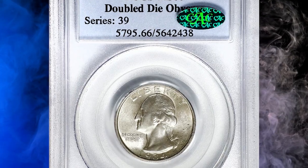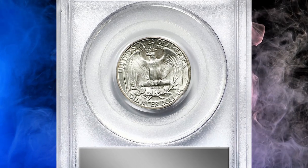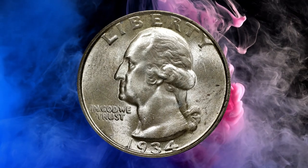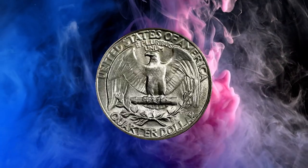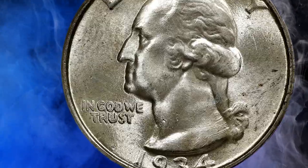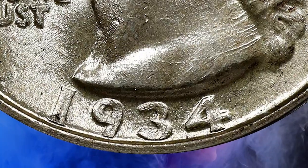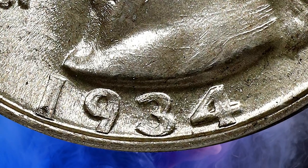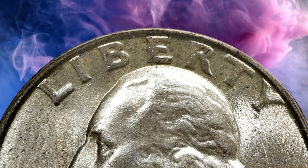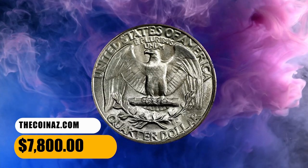Number 3. Here is a 1934 Washington Quarter with double-die obverse, graded mint state 66 by PCGS. According to Stack's Bowers, it is a fully frosted, virtually brilliant example with a bold to sharp strike throughout. The 1934 double-die obverse ranks as one of the most spectacular mint errors of the 20th century. Although it is many multiples rarer than the 1955 double-die obverse cent, it often commands lower premiums, placing it within the reach of many Washington quarter specialists. Stanton estimates a population of just 251 to 500 examples. It was sold for $7,800.